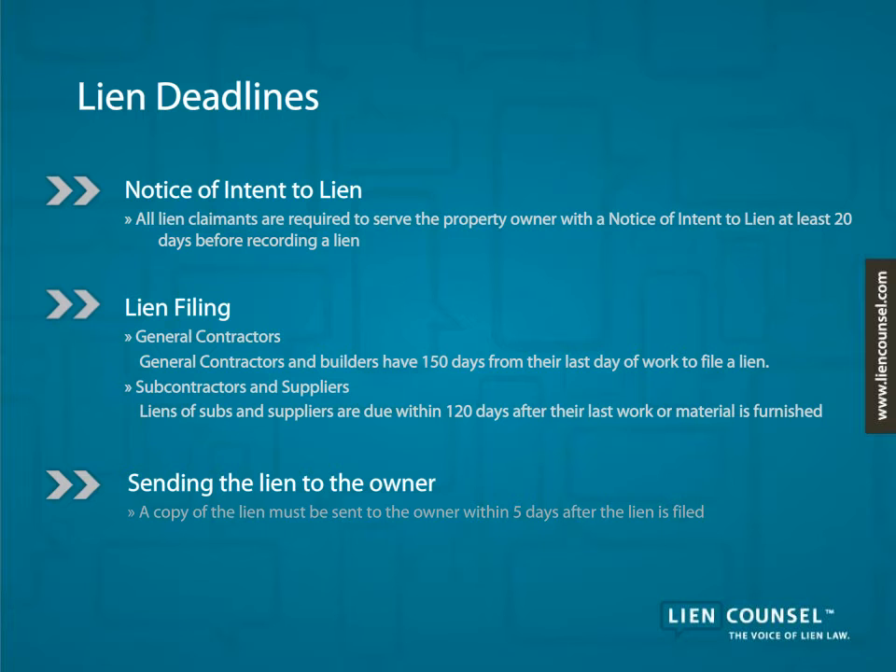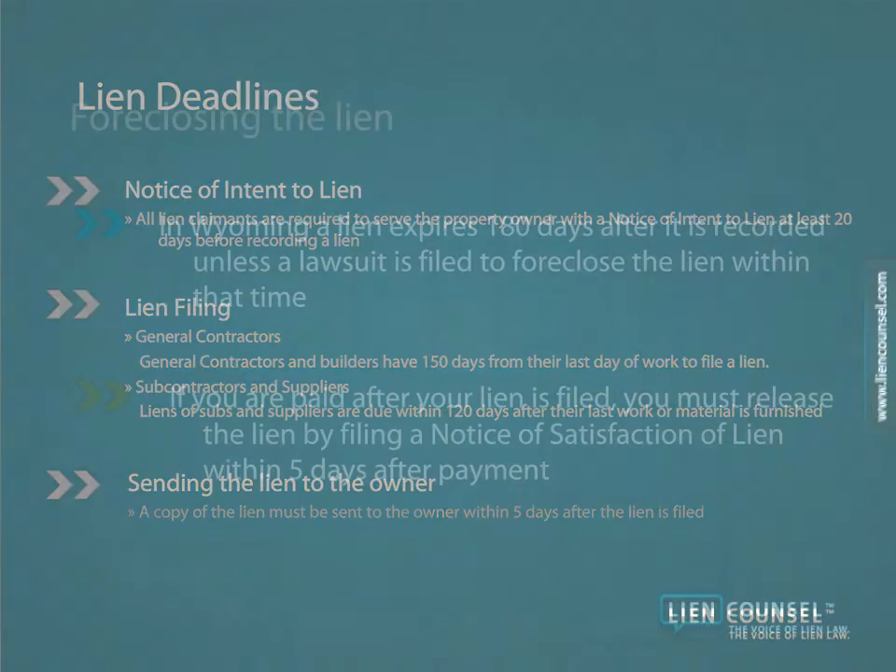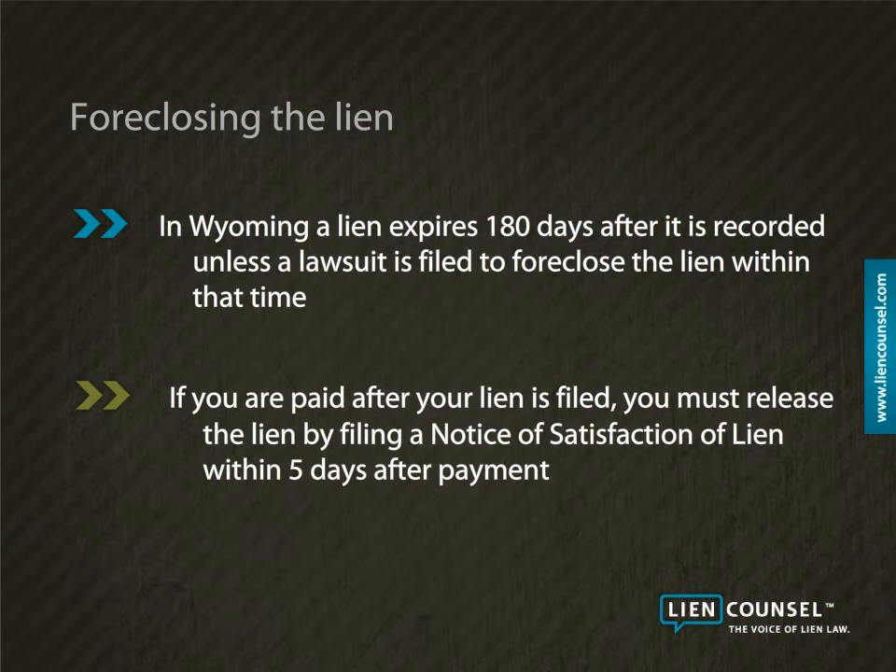After filing the lien, a copy of the lien must be sent to the owner within 5 days after the lien is filed. Your lien will expire 180 days after recording if you do not file a lawsuit to foreclose the lien. If you are paid, Wyoming law requires that you release the lien by filing a notice of satisfaction of lien.